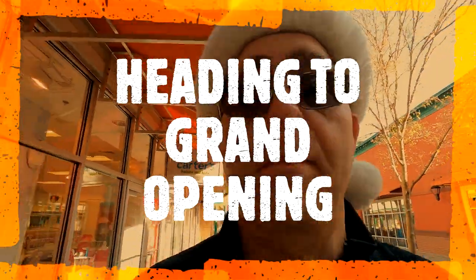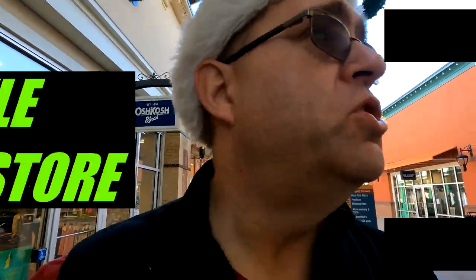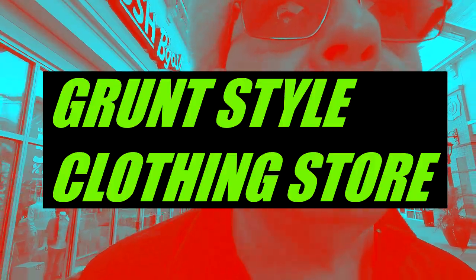Hey, good morning, GeoMedicat here. I'm at the Tanger Outlet Mall here in Pooler, Georgia. I'm going to check out the Grunt Style Store grand opening, and I think I'm there.